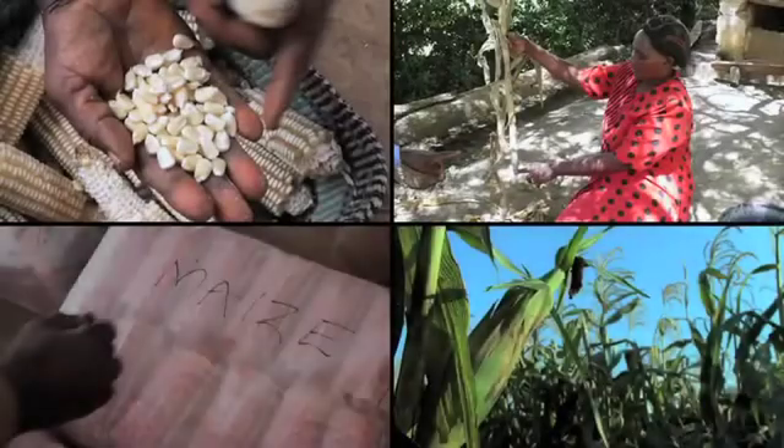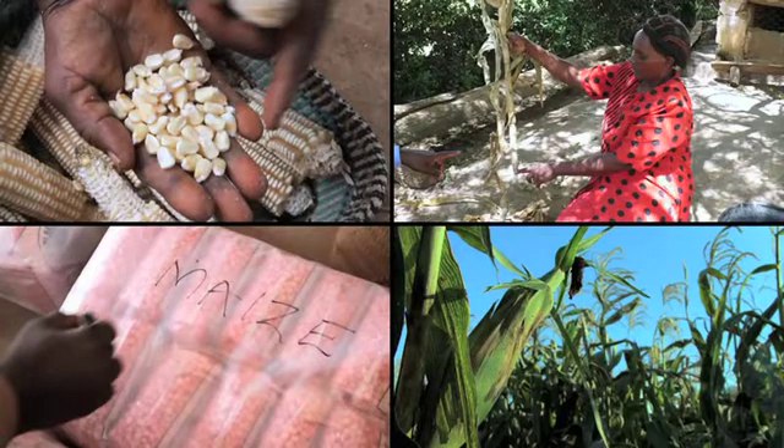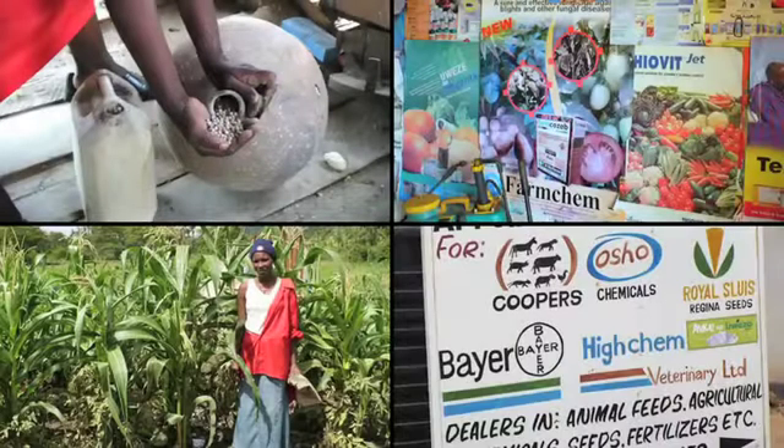This for example was a pattern we found in a project we did on poor maize farmers in East Africa, where high-tech drought-resistant maize was being recommended to them, when in practice it turned out that